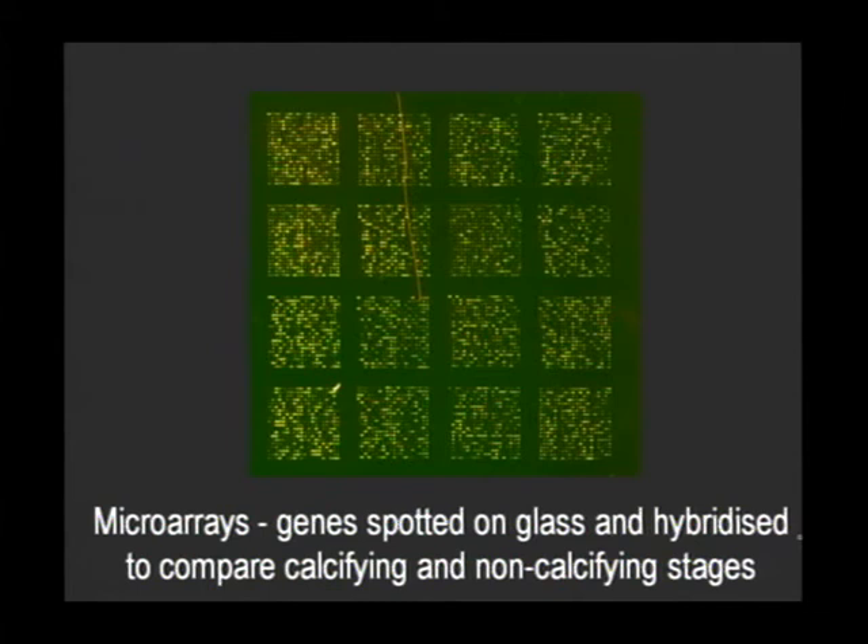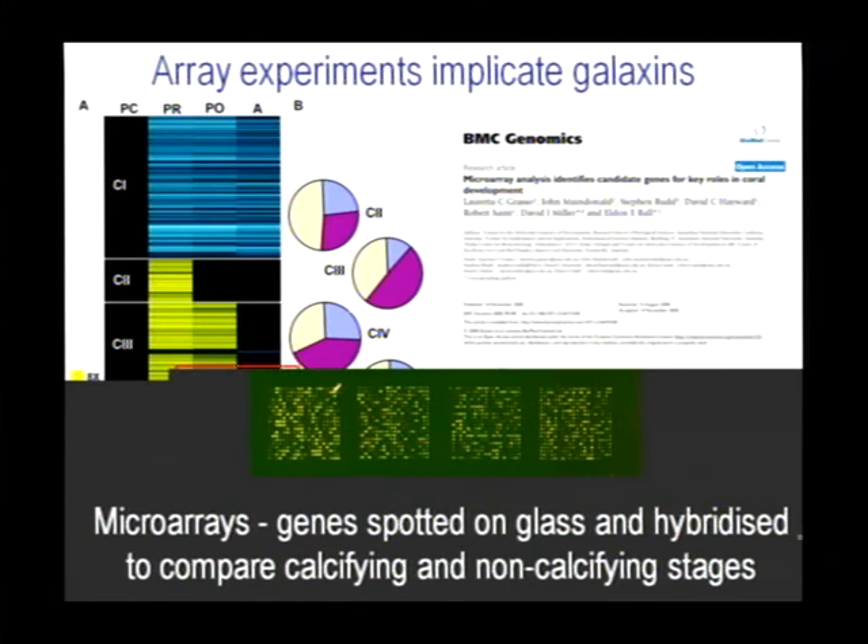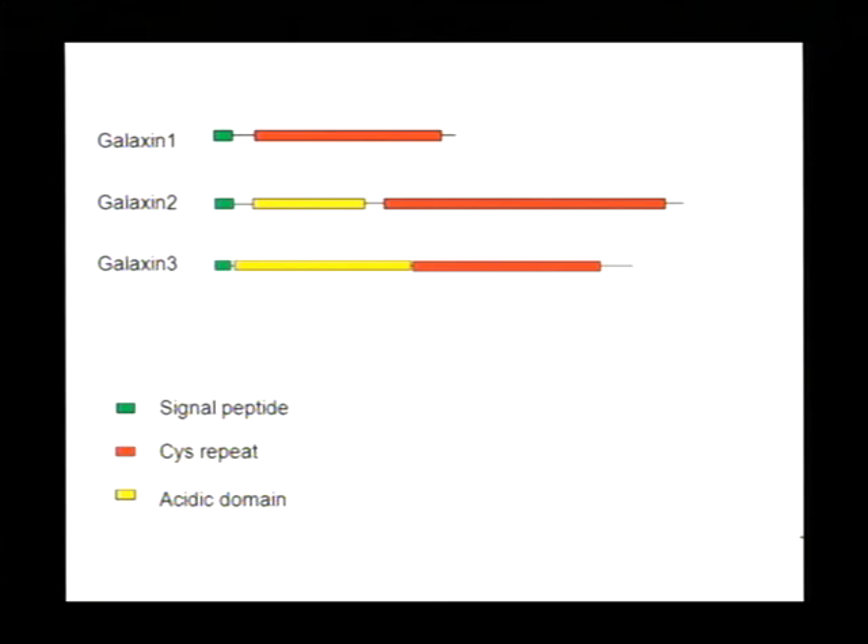In the microarray output, reds are genes which are upregulated and green is downregulated. Data are presented as heat maps, where yellow is up and blue is down. Bars represent individual genes, and genes are clustered by the time window in which they're expressed. These analyses implicate a cluster of genes in the early post-settlement stage and a separate cluster of genes in the adult stage.